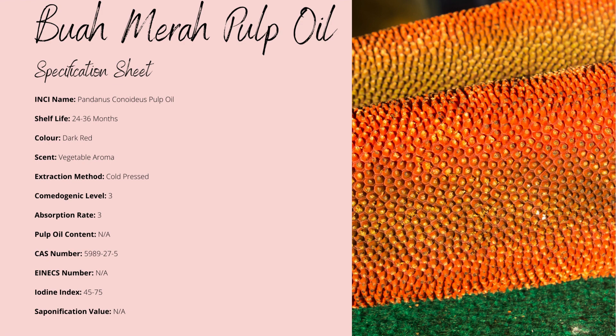Its fatty acid profile makes it comedogenic with a factor of 3, which does pose a slight risk to clogging of pores, but its rich concentration of beta-carotene should minimize this. The absorption rate is around average, so it's not too bad.